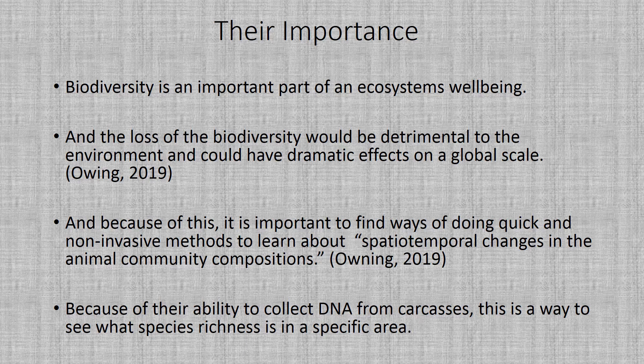The importance of these blowflies for ecologists is specifically to test biodiversity, which is a very important part of an ecosystem's well-being and stability. A loss in biodiversity would be detrimental to the environment and can have dramatic effects even on a global scale, down to something as simple as a pond ecosystem. Because of this, it is important to find quick and non-invasive methods to learn about spatial temporal changes in animal community compositions, and because of their ability to collect DNA from carcasses, blowflies are a very good way for ecologists to study species richness in a specific area.